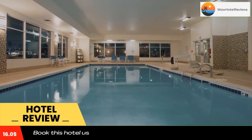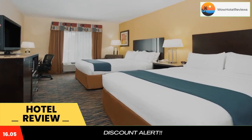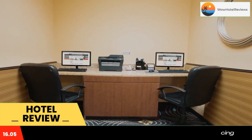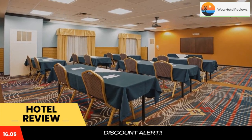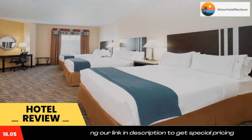All rooms are decorated in soft colors and feature a microwave, a refrigerator, and a coffee maker. Select suites offer separate living areas and a sofa bed. A business center with photocopying and scanning services is available to guests. For convenience, a guest laundrette is provided on-site.